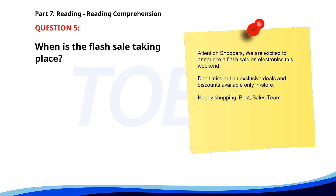Number five. Attention shoppers! We are excited to announce a flash sale on electronics this weekend. Don't miss out on exclusive deals and discounts available only in-store. Happy shopping! When is the flash sale taking place? A. This weekend. B. This Friday. C. Next month. The correct answer is A: This weekend.